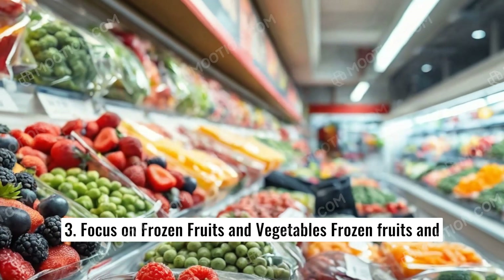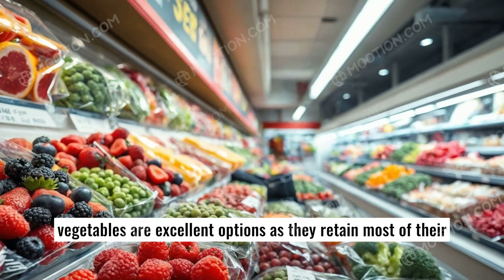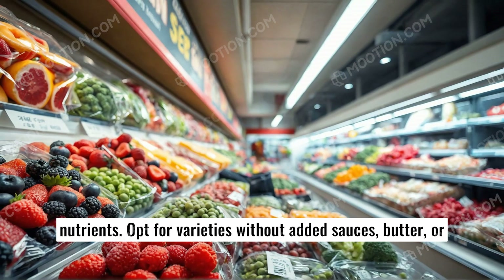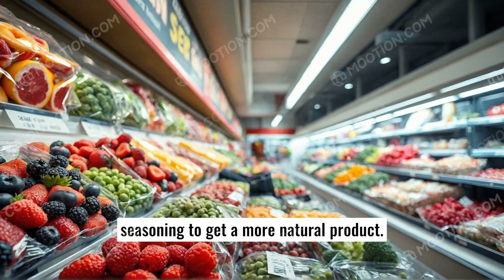3. Focus on frozen fruits and vegetables. Frozen fruits and vegetables are excellent options as they retain most of their nutrients. Opt for varieties without added sauces, butter, or seasoning to get a more natural product.